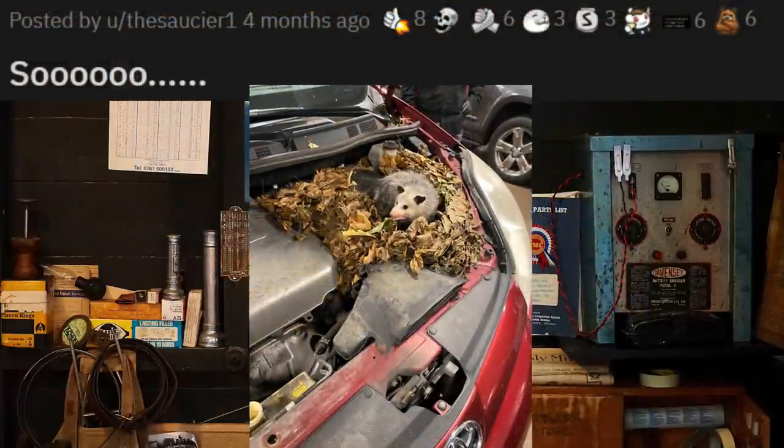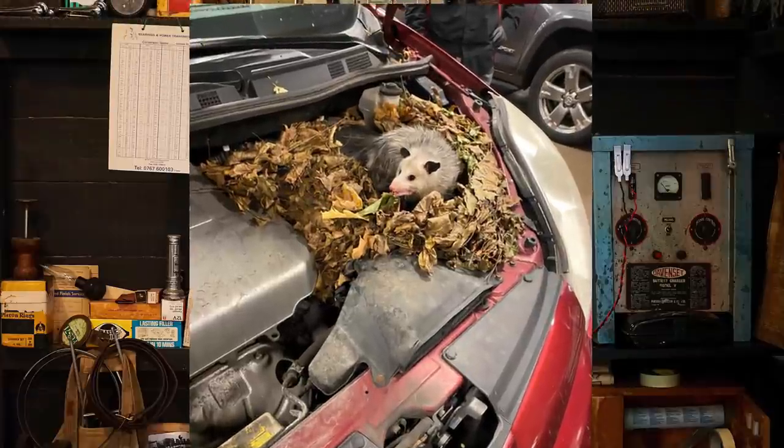This would scare the crap out of me. I'm going to assume these animals don't play nice at all — what would you guys do?